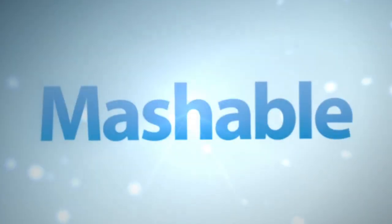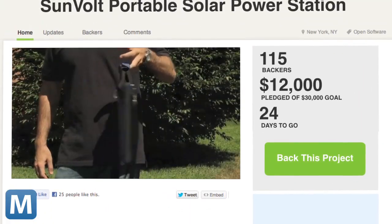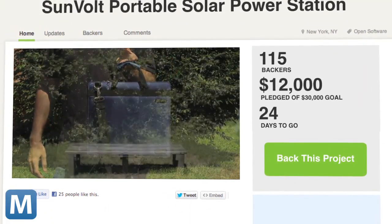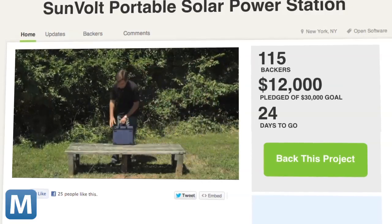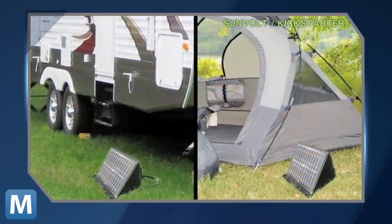The project just needs a bit of an energy boost to get started — or kick-started, I suppose. With more than 20 days to go, Sunvolt is nearing the halfway mark. It's looking for $30,000 to complete first-round production. If you're still not sure just where you could use the Sunvolt, here's a list of ideas, along with poorly photoshopped images from the project's creator.